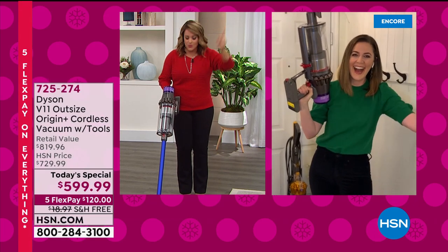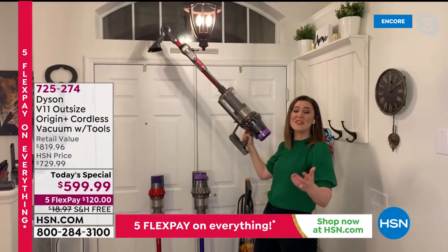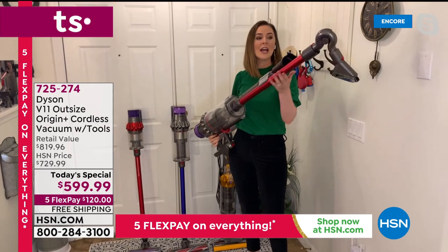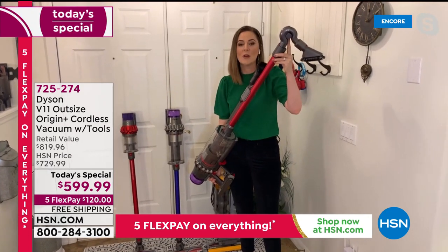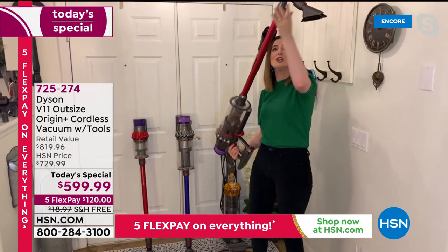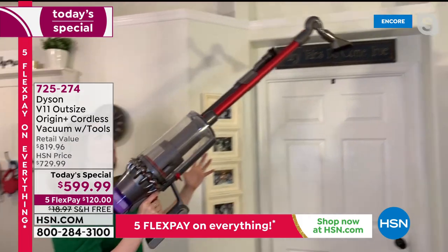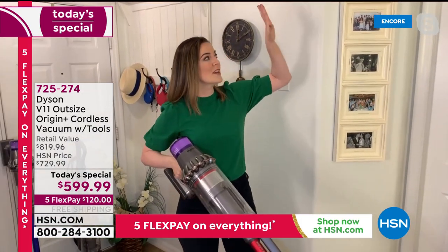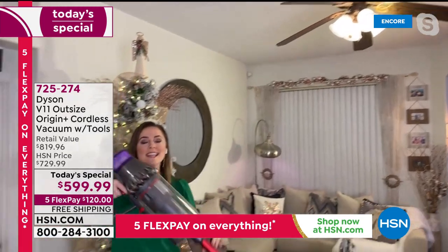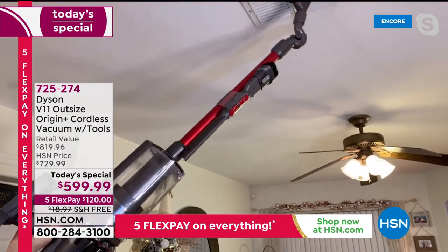Less than eight pounds — that's why you want cordless. You can take it up and down the stairs, make it handheld, go to the car. The tools included let you go from floor to ceiling and every surface in between. There's the up-top adapter — I've layered it with the soft dusting brush so I can reach areas I'd normally need a ladder for, even ceiling fans. The weight is in the handle so you can easily lift it, and even vents are easy at less than eight pounds.